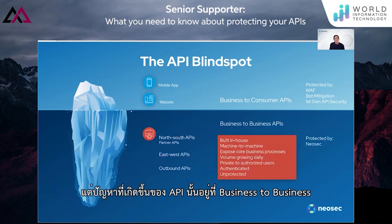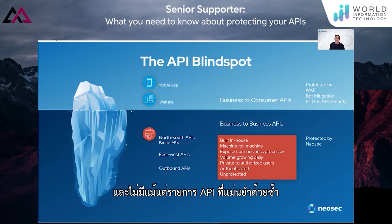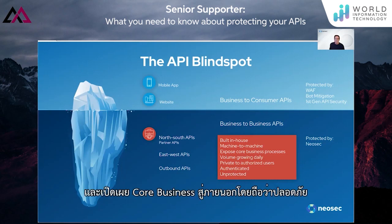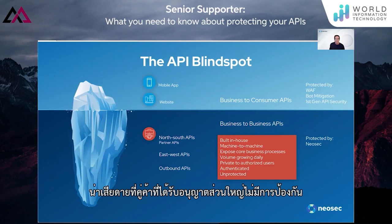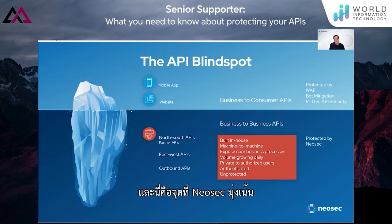But the looming problem of APIs is within business-to-business APIs. Most organizations don't have visibility of how their APIs are accessed and don't even have an accurate inventory of APIs to start with. These B2B APIs are built in-house, are typically machine-to-machine, and expose the core business to the outside. They are assumed safe because access is granted to only authorized partners, but unfortunately they are largely unprotected.